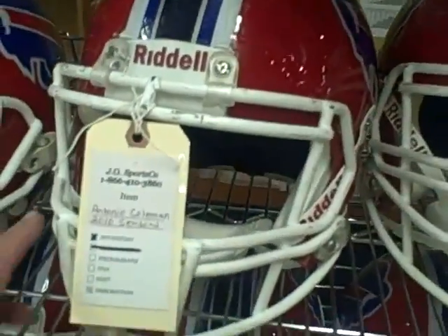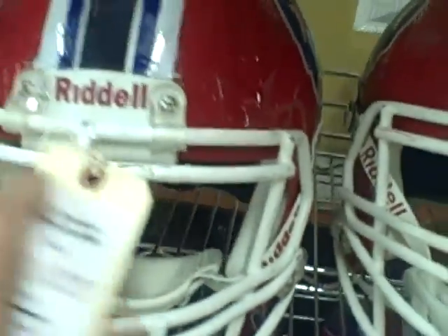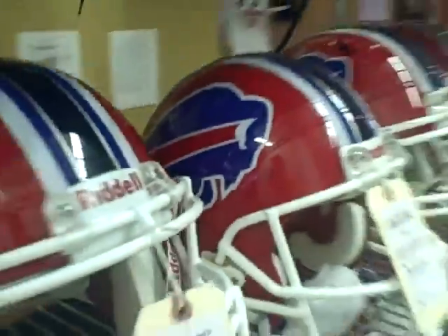Let's see Antonio Coleman, very good linebacker for the Buffalo Bills. There's his helmet right there. You can see on the inside — everybody has different style of helmets, different padding. And I'll show you the difference here. That's the inside of Antonio Coleman's helmet right there, and it's got the Charging Buffalo on the side for the Buffalo Bills.